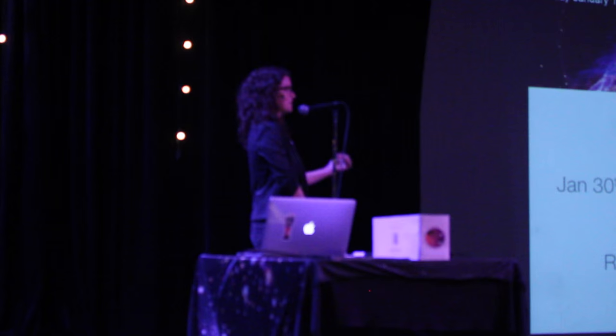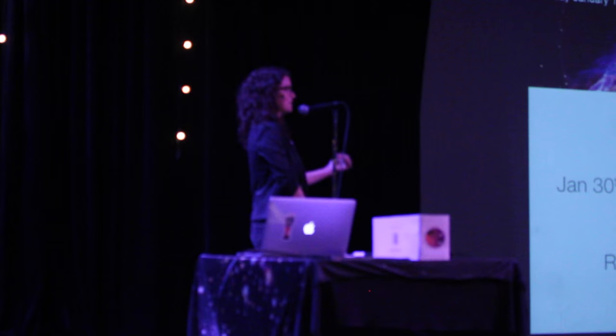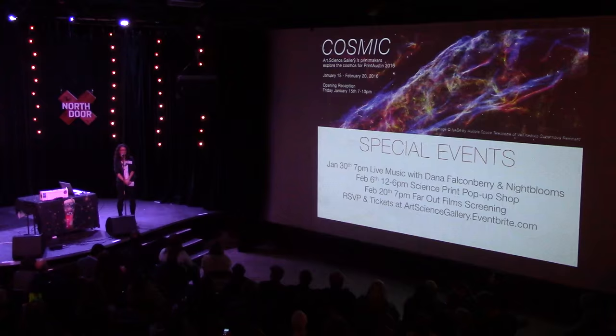How long have y'all been open? This is our third year. The video you saw was from the very early days when the gallery was actually in my house, and we did a crowdfunding campaign to get money to move into our space about three years ago.